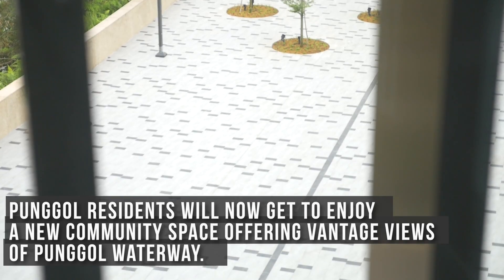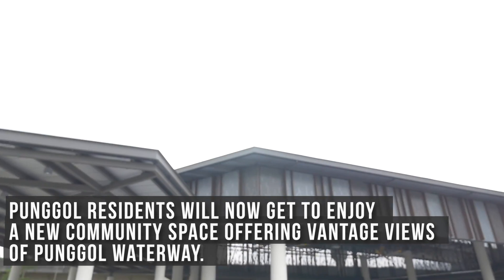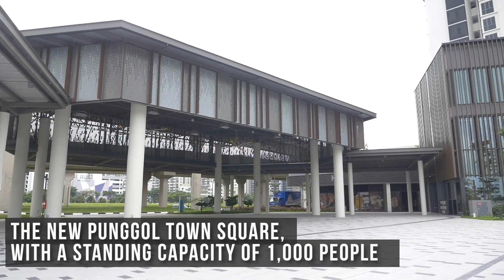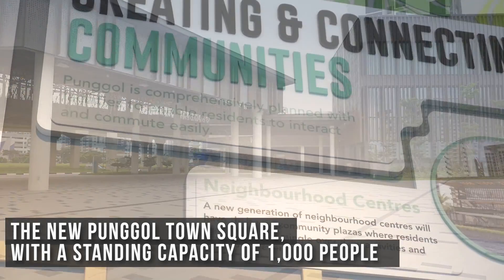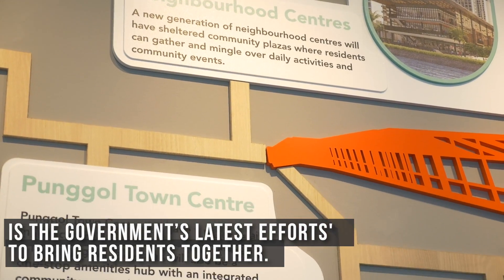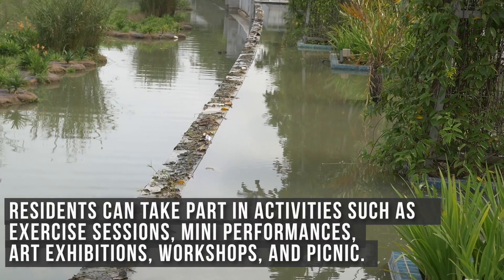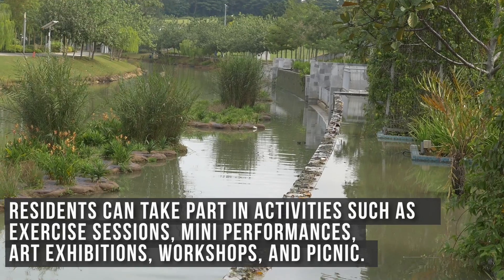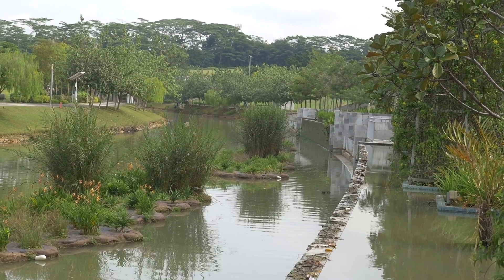Punggol residents will now get to enjoy a new community space offering vintage views of Punggol Waterway. The new Punggol Town Square, with a standing capacity of 1,000 people, is the government's latest effort to bring residents together. Residents can now take part in activities such as exercise sessions, mini performances, art exhibitions, workshops and picnics.